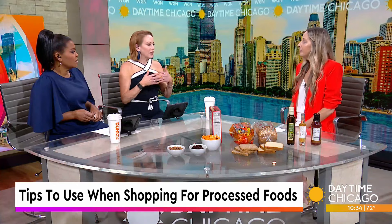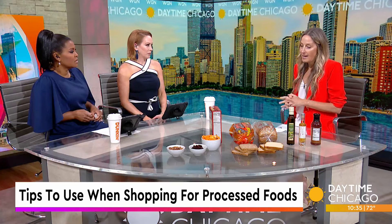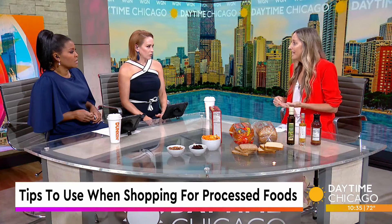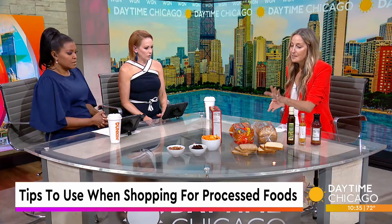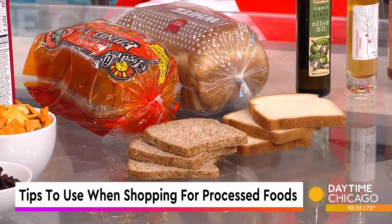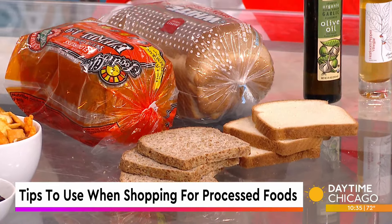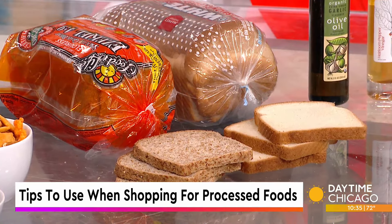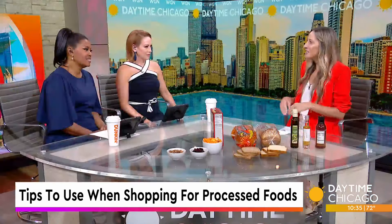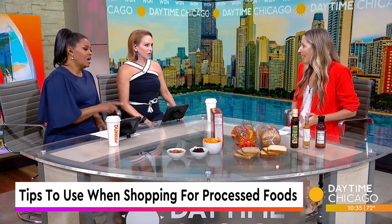Bread is not the devil as everyone paints it to be, but you do have to read the labels. When food is processed, it gets stripped of its nutrients — it either undergoes heat or the addition of chemicals. With bread, especially white bread, it has been stripped of the bran and the germ, where all the good nutrients and fiber are. You want to look for something that is 100% whole grain or whole wheat and have that as the first ingredient. And not 'enriched' — exactly, because you see enriched and think they added everything back in, but it will never mimic the nutrient profile of the whole grain you started with.